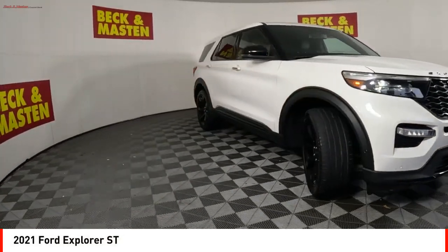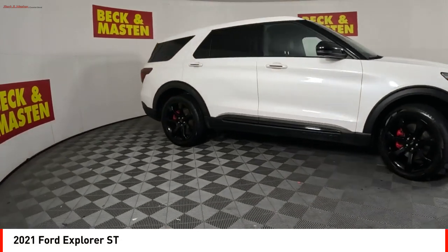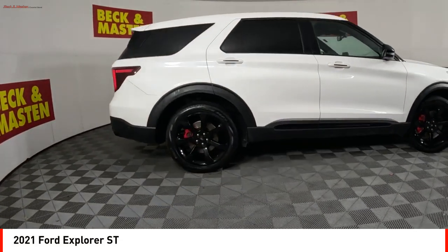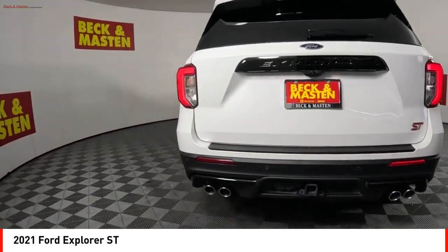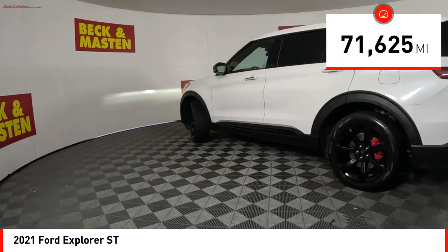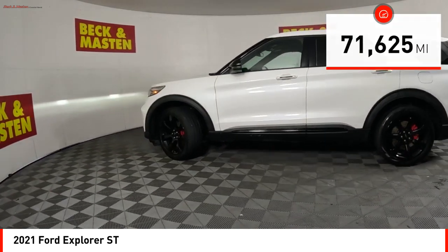You are going to love the 2021 Explorer — you've got a lot of capabilities to call on in a Ford Explorer. Don't underestimate your choices. This vehicle has less than 75,000 miles. Here are some of this vehicle's great options.